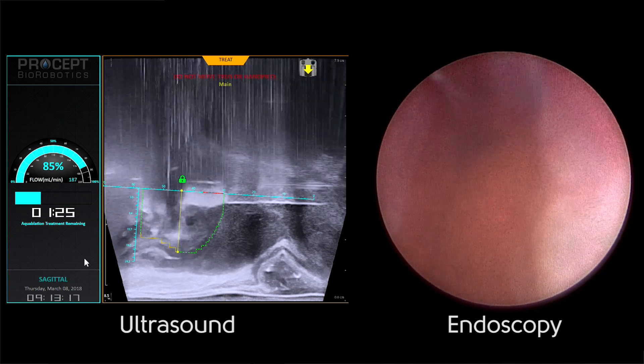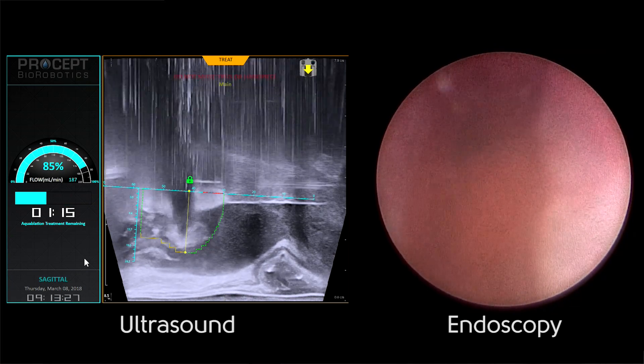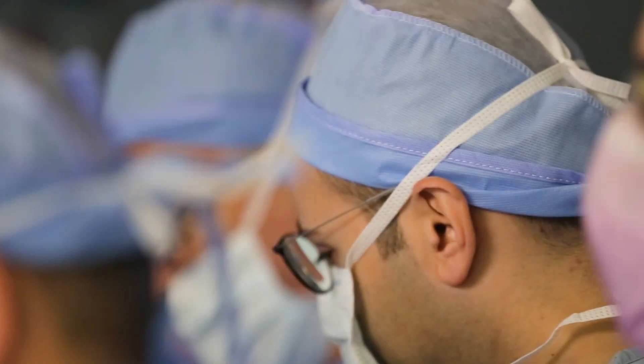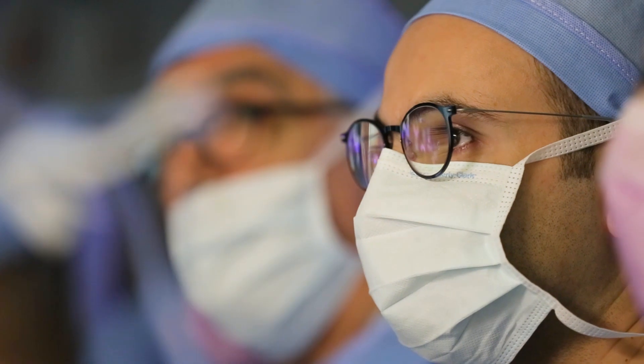Another advantage is that there is a robot that allows use of the machine in a very precise way, enabling resection of the prostate in a precise and accurate manner that in a surgeon's hands alone would be very difficult to achieve.